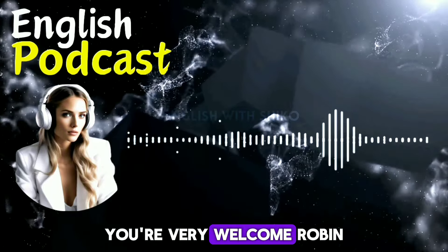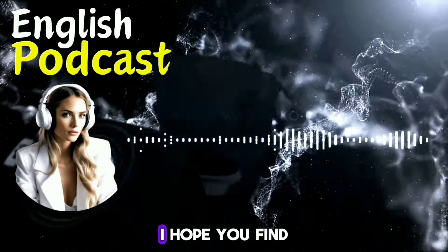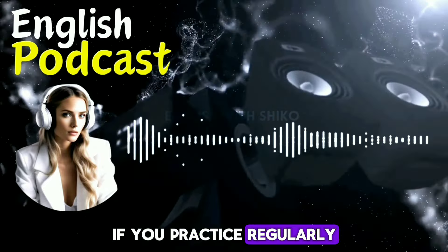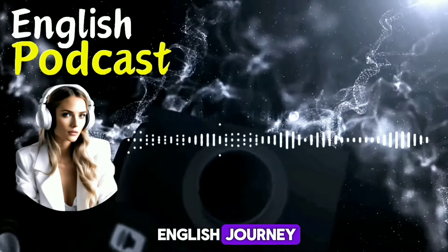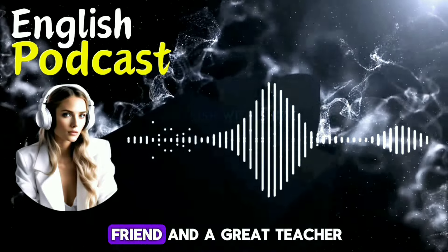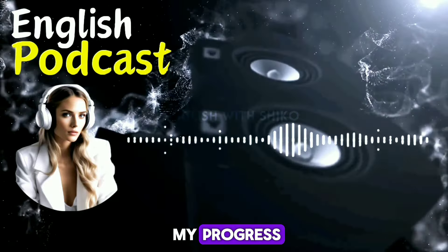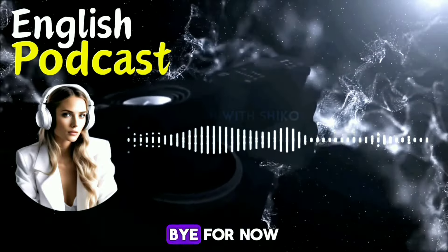You are very welcome, Robin. It was my pleasure to share these tips with you. I hope you find them useful and apply them to your English learning. I am sure you will improve your speaking skills if you practice regularly and consistently. I wish you all the best in your English journey. Thank you so much, Ronica. You are a great friend and a great teacher. I appreciate your support and encouragement. I will keep in touch with you and let you know about my progress. Have a wonderful day. You too, Robin. Bye for now.